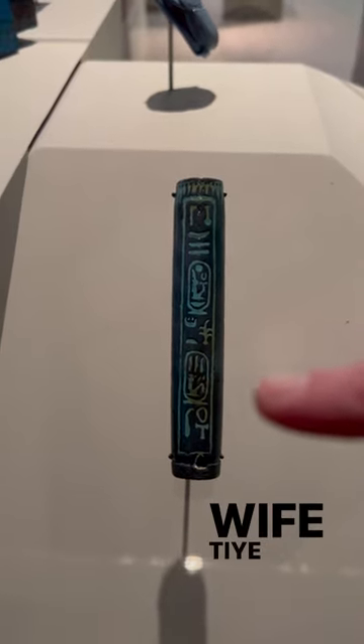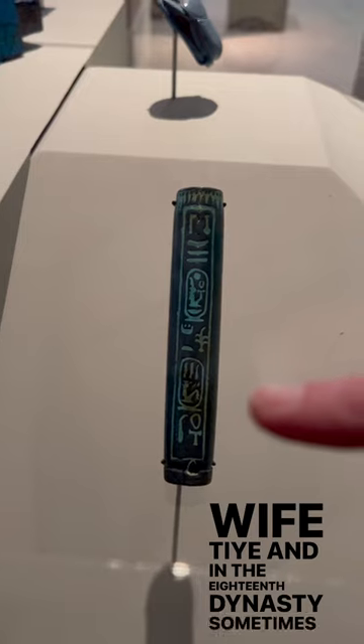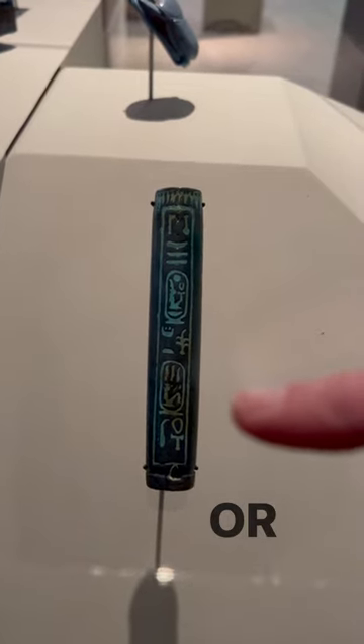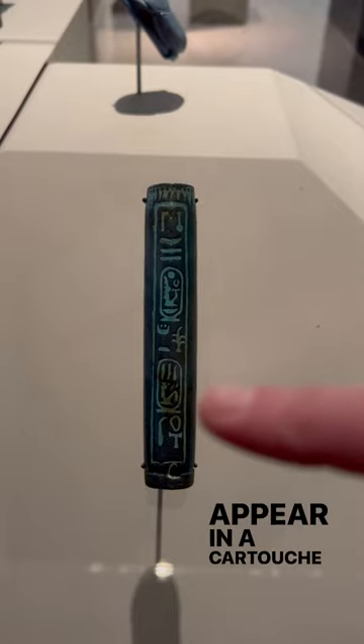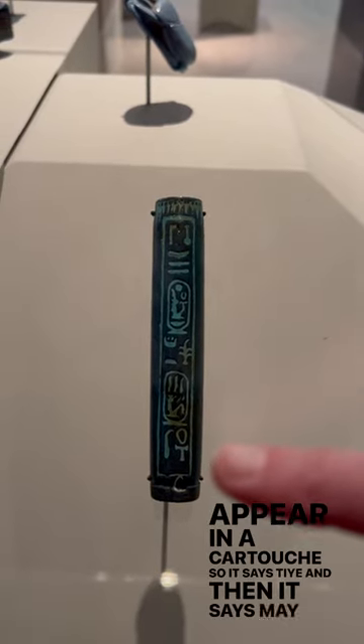Then it says 'king's great wife Ta.' In the 18th Dynasty, sometimes the queen — or the great wife, as they would call her — her name would also appear in a cartouche. This is Ta, and then it says 'may she live.'